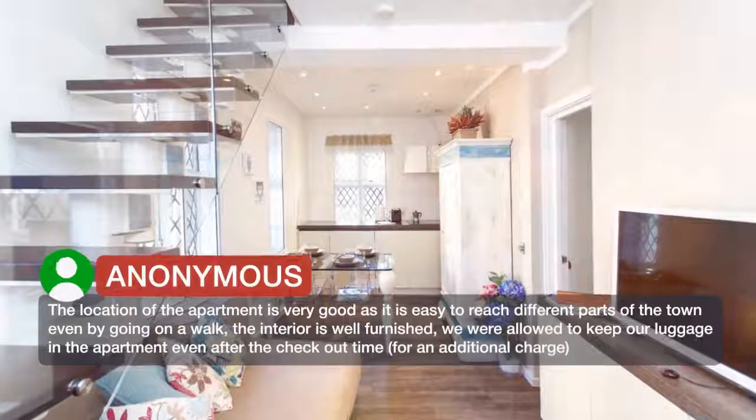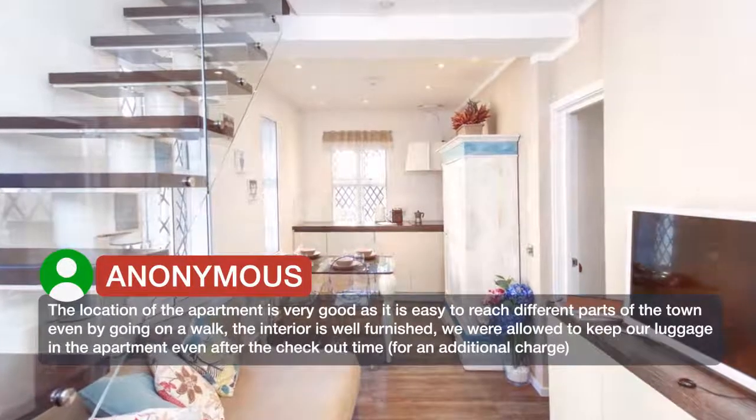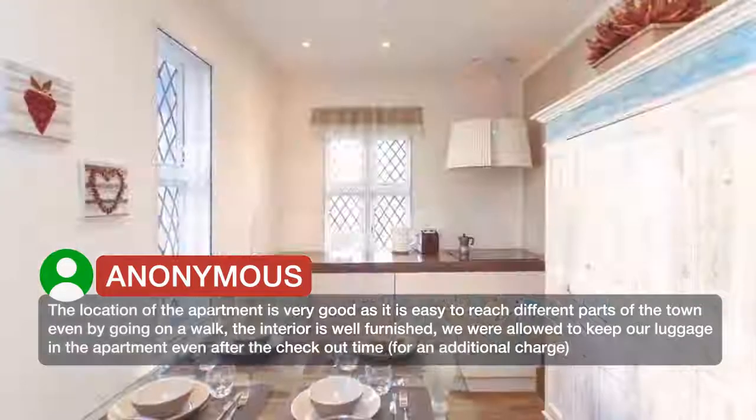The location of the apartment is very good, as it is easy to reach different parts of the town even by going on a walk. The interior is well furnished. We were allowed to keep our luggage in the apartment even after the check-out time, for an additional charge.